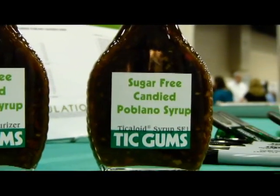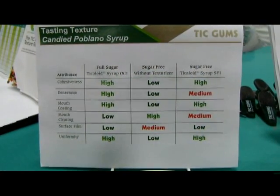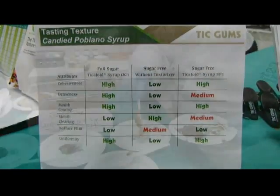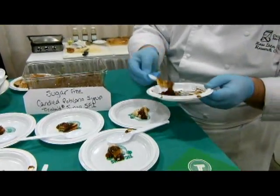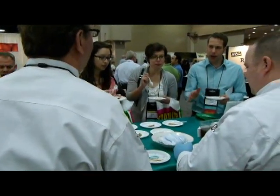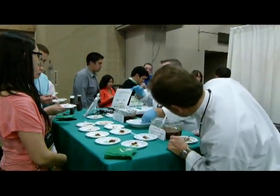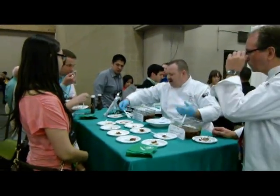Using hydrocolloids, food scientists at TIC Gums were able to replace a large percentage of the texture that was lost when the sugar was removed. Using Ticoloid Syrup SF1 in an artificially sweetened glaze, visitors to the TIC Gums stand at RCA experienced textures that were similar to those of the sugar-sweetened syrup, but with far fewer calories.